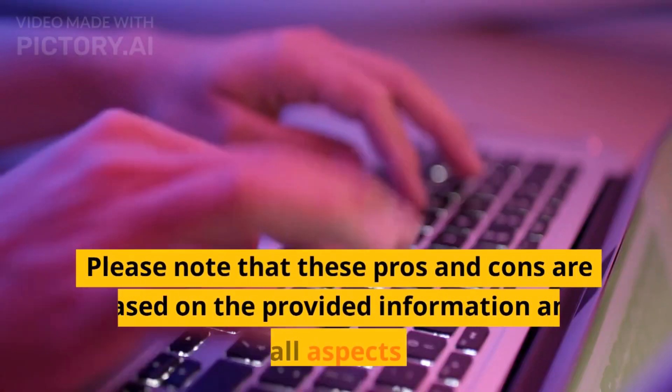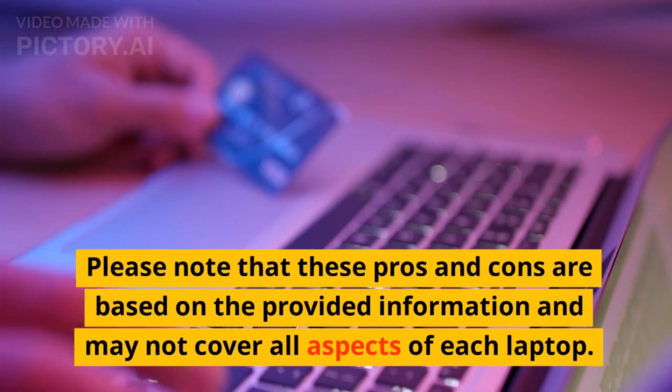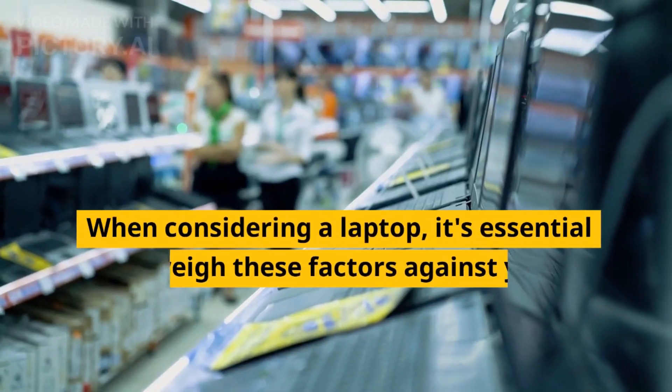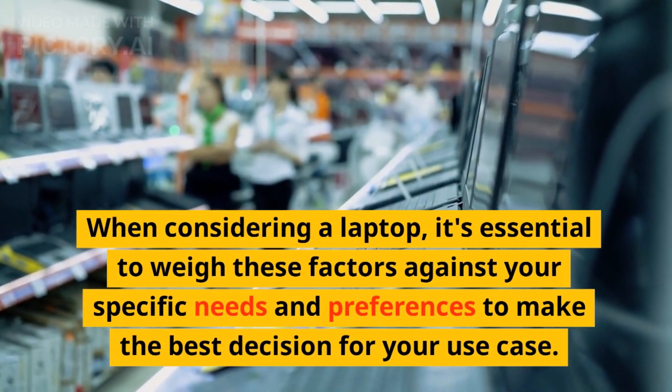Please note that these pros and cons are based on provided information and may not cover all aspects of each laptop. When considering a laptop, it's essential to weigh these factors against your specific needs and preferences to make the best decisions.